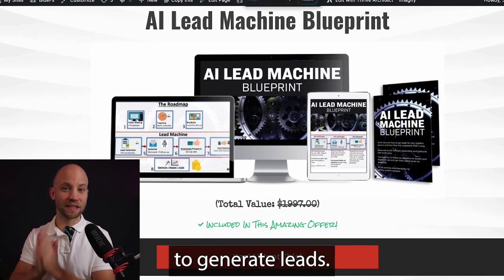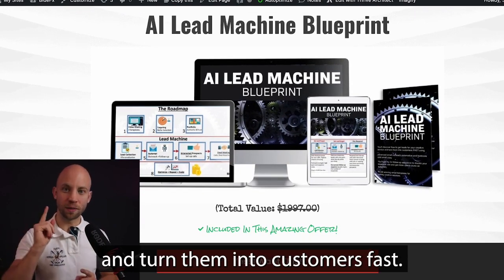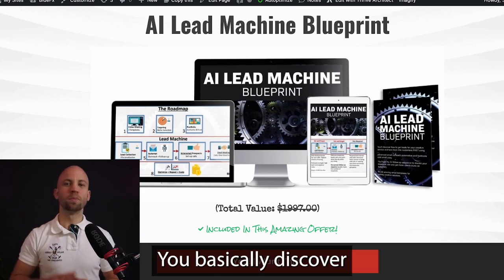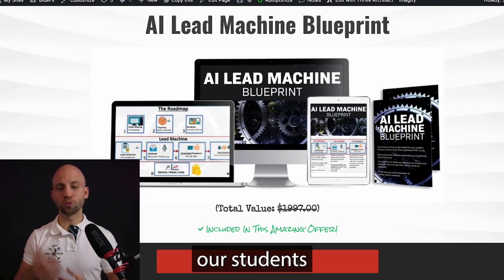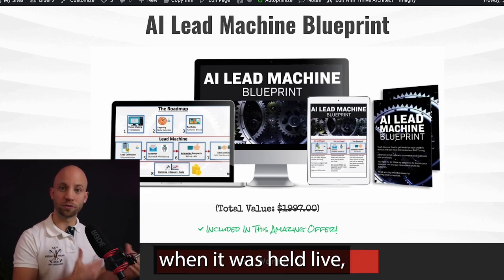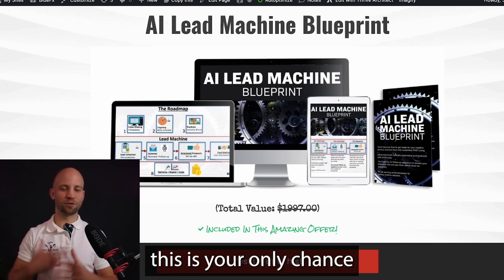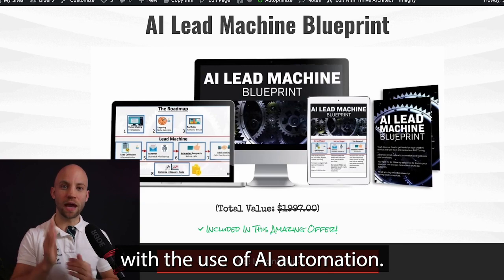Next, you get my favorite method to generate leads: the AI Lead Machine Blueprint. You'll discover how to get leads for your business and turn them into customers fast, using AI outreach automations and AI lead generation methods. You'll discover how to stop struggling to find clients and let AI do the selling for you. Students paid $1,997 to attend this training live, but now it's only available in this exclusive bundle offer.